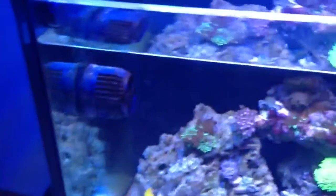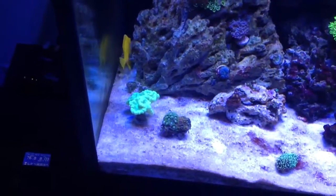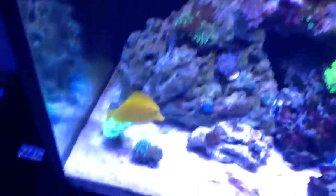Where do I start? Alright, we'll start over here from left to right. You can see there my yellow tang — he's doing excellent. Like I was saying, the yellow tang, he's doing good.